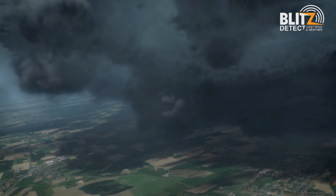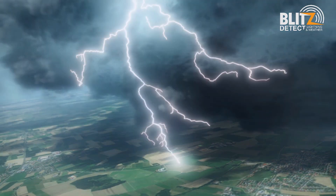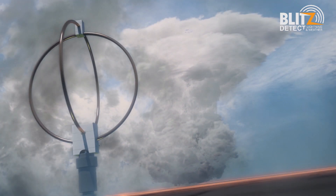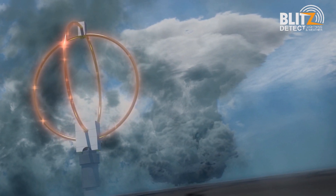Electromagnetic radiation is released in every flash of lightning. This radiation is like frequency radio waves and can be picked up by the Nowcast antennas for long distances. Our antennas, which are like radio antennas, can pick up these lightning strikes even up to a thousand kilometers away.